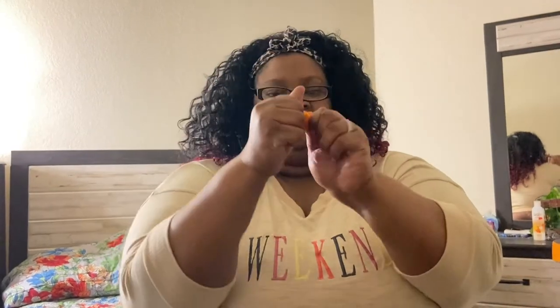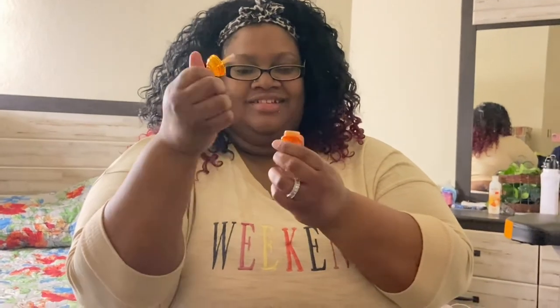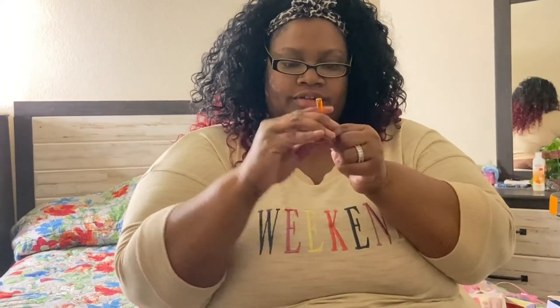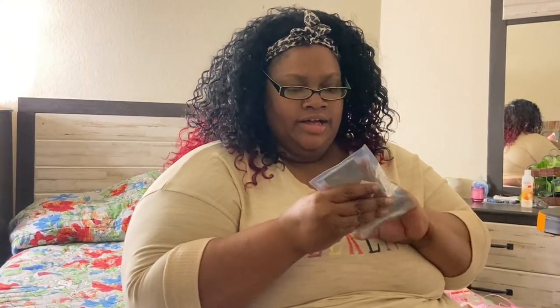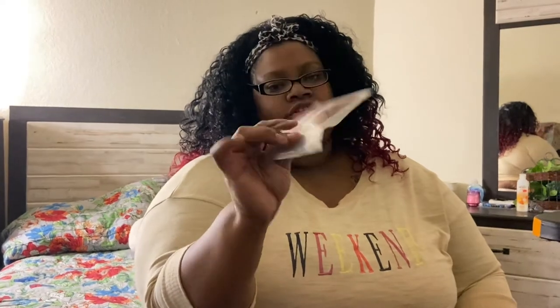Honeycomb! This is the honeycomb one, y'all — I think this is just so cute. I love the honeycomb design, it's like my all-time favorite. So cute! And then there are some more lip glosses.